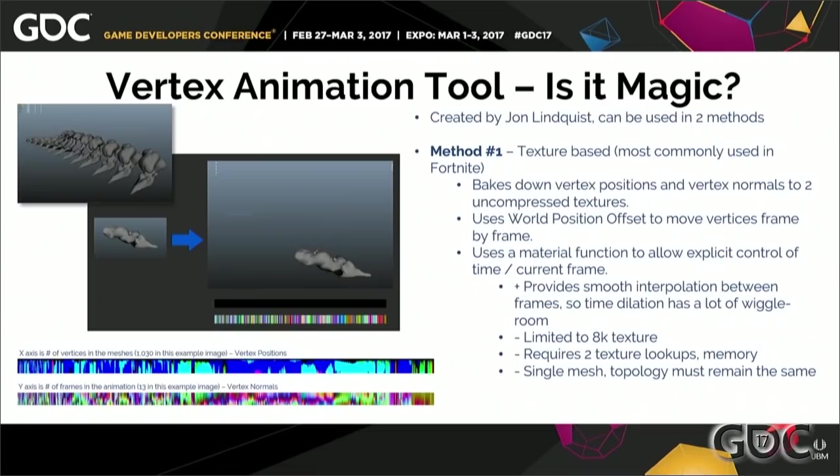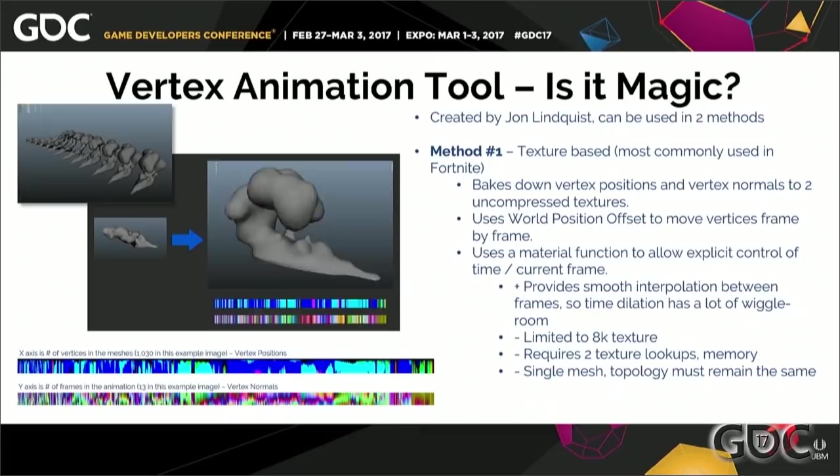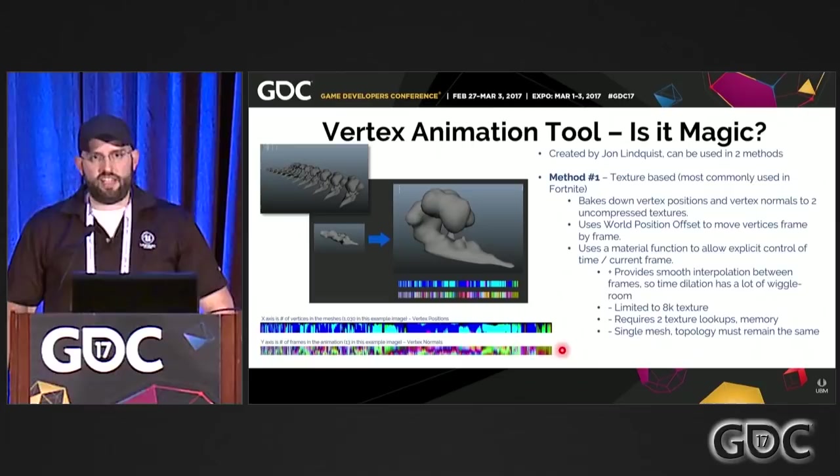How does it work? This was a tool made by John Lindquist, a technical artist on our Fortnite team. It uses two primary methods — method one, which we use the most, is the texture-based method. It takes an animation or frame-by-frame snapshot of meshes and bakes down the delta — the difference between the positions of the vertices in world space — and their vert normals, baking it down to two textures: vertex position and vertex normal. It looks like a weird barcode. It then uses world position offset in the material and the normal input, panning those frame-by-frame, updating the mesh as we go — all done through a material function. We can get explicit control through a dynamic parameter inside Cascade, a scalar multiplied against time, however you want to do it.